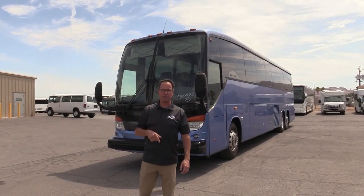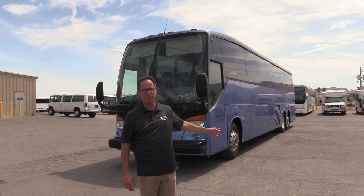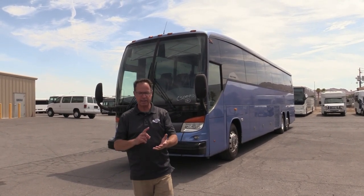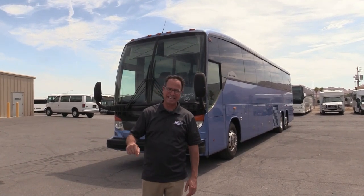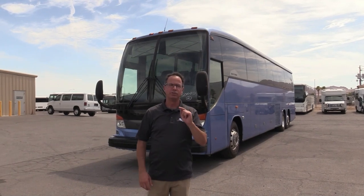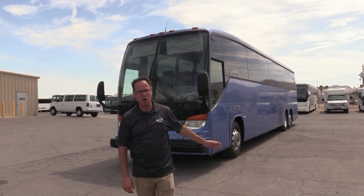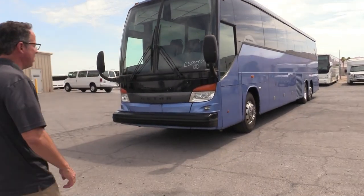Hey everybody, it's Las Vegas Bus Sales. I'm Johnny Ringo here — check out what's behind me. Those are one of those Cetra buses I've got sitting right here. That is a 2012 Cetra S407CC, powered by the DD13. And here's a real important note: 214,000 miles — that's all that is on this baby. Seats 56 passengers. Let's take a walk around and check it out.